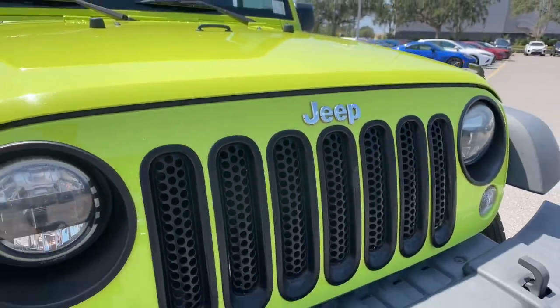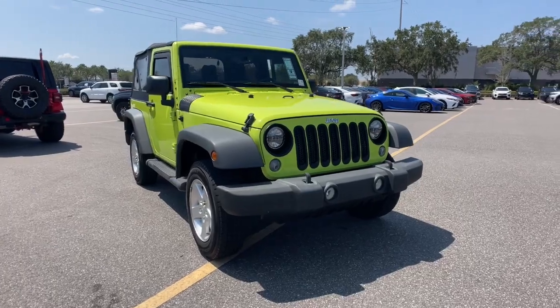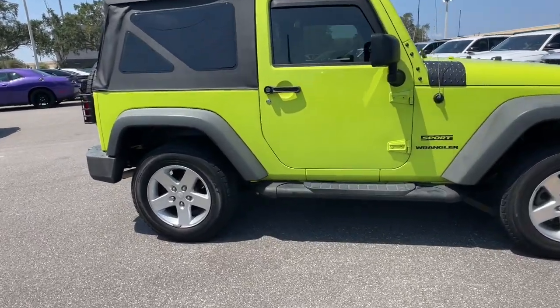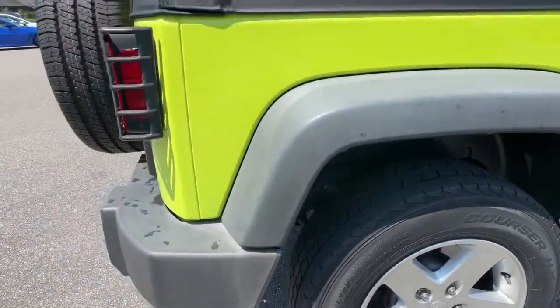Hop into the 2016 Jeep Wrangler. With less than 120,000 miles on the odometer, this vehicle provides excellent value. Enjoy all the outdoor life has to offer in the Wrangler, the iconic open-air vehicle that inspires confidence on the road or on the trail.